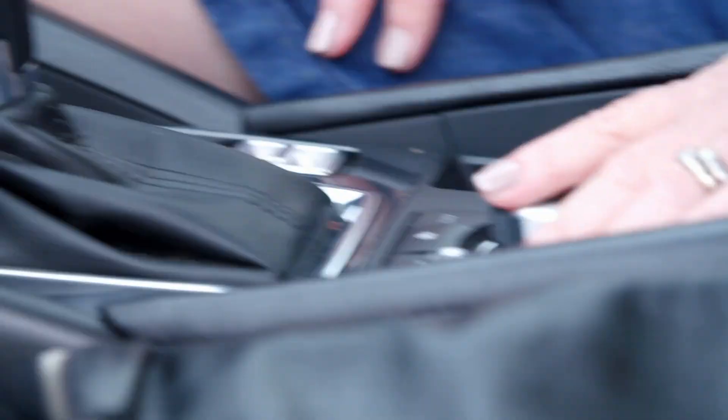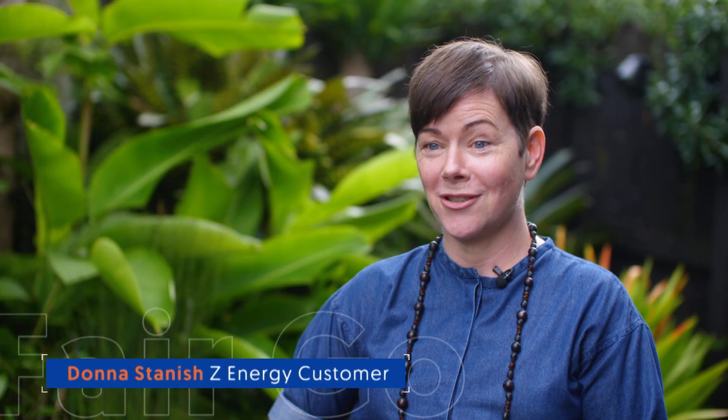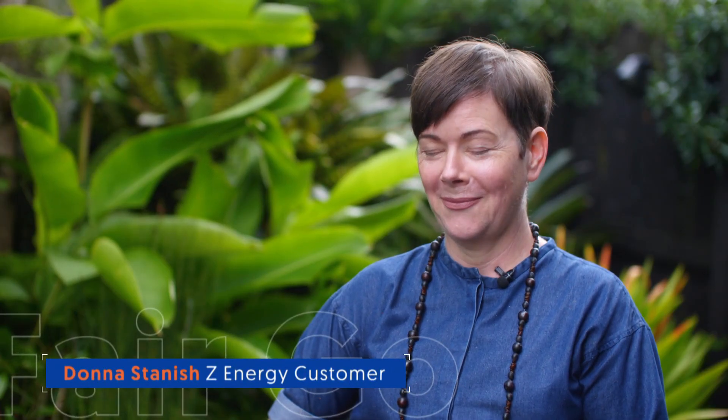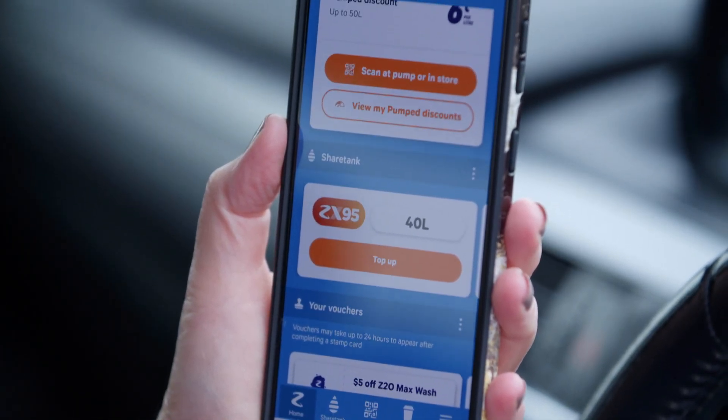Donna was having a day — forgetting a significant something at the worst place in time. She got to the gas station on empty and had no wallet. Empty tank, empty pockets. Except for the cell phone she had handy, which gave her an idea. She thought: I've downloaded the app, the Z app.